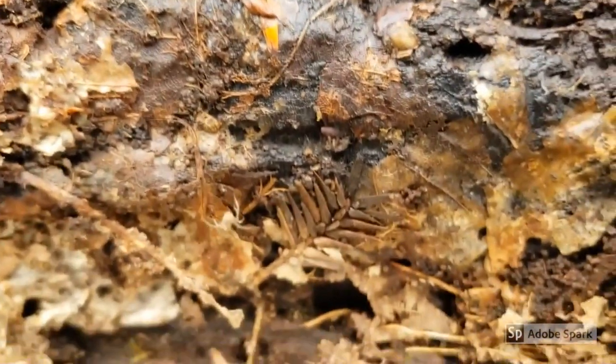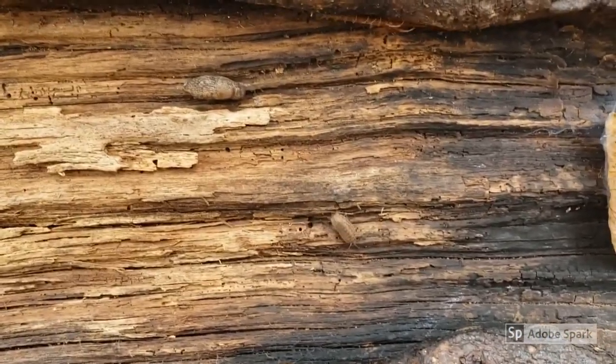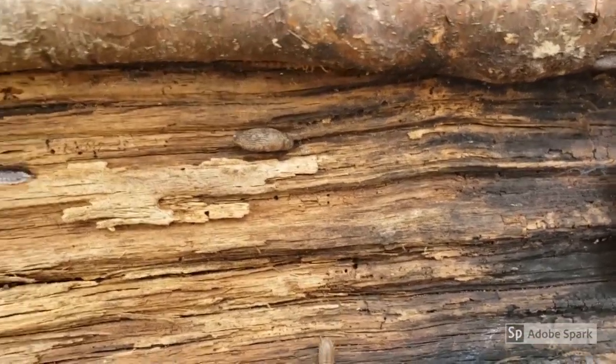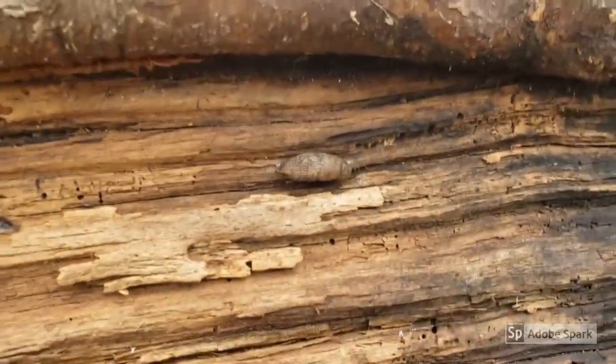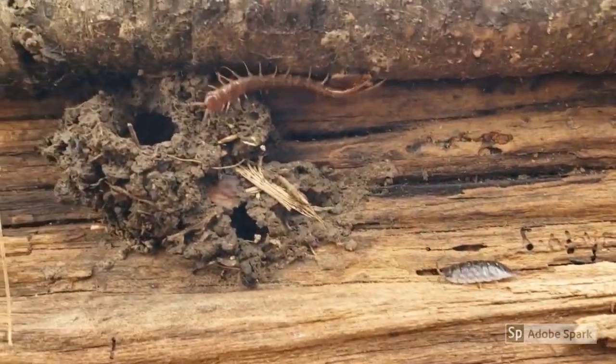This little spider was sure in a hurry — I wonder where it was going. While this log is a busy place, isopods wander as a busy centipede explores new places to hide now that their log home has been uncovered. Look at it go!